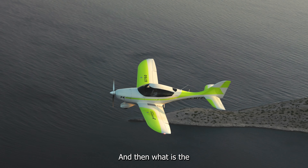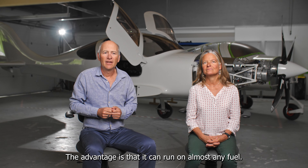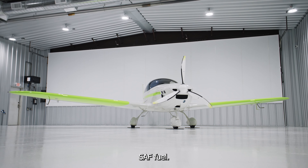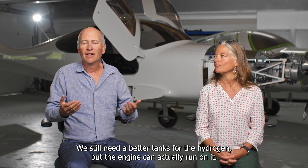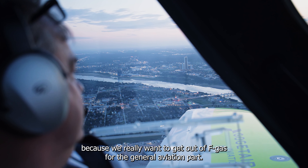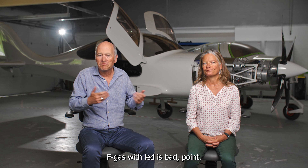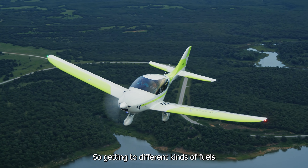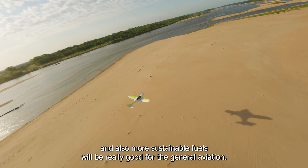What is the advantage of a turbine engine like this? The advantage is that it can run on almost any fuel. You could put Jet A1, you could put SAF — sustainable aviation fuel — you can even put hydrogen; they have tested that. We still need better tanks for hydrogen, but the engine can actually run on it. And that's really exciting, because we really want to get out of AVGAS for the general aviation part. AVGAS with lead is a bad point — it's not good. Getting to different kinds of fuels, and also more sustainable fuels, will be really good for general aviation.